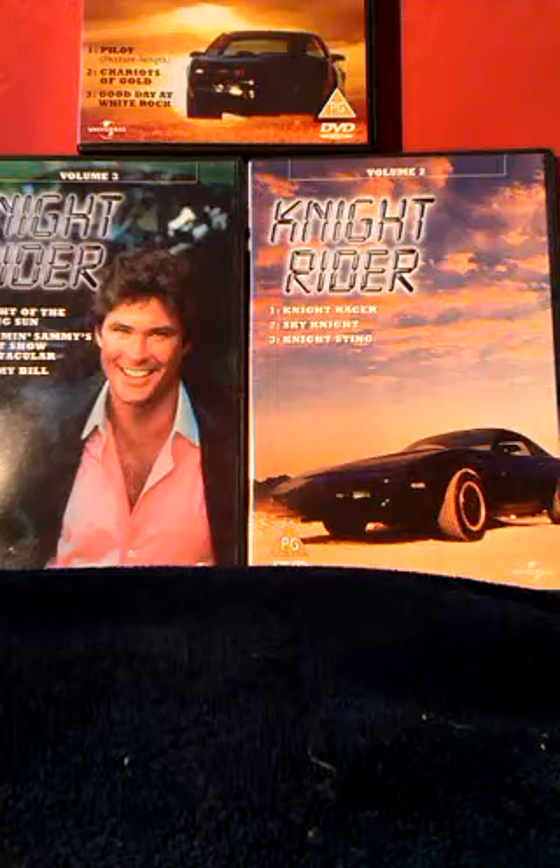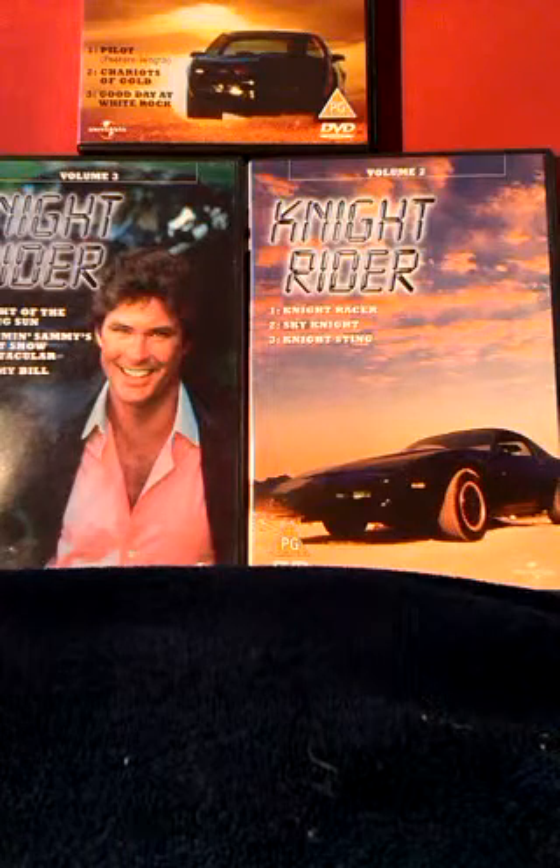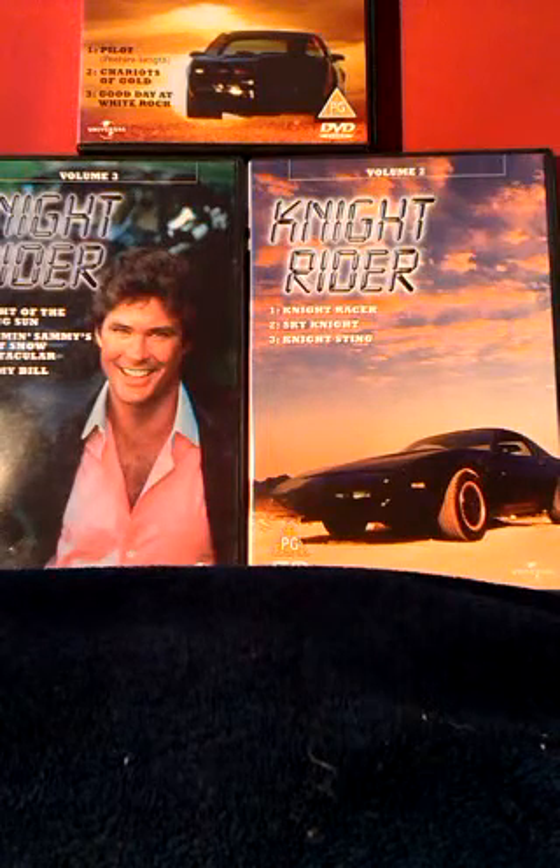I was obsessed with this show as a kid. If you gave me a pencil and a piece of paper back then, all I would draw with it is Kit's dashboard.